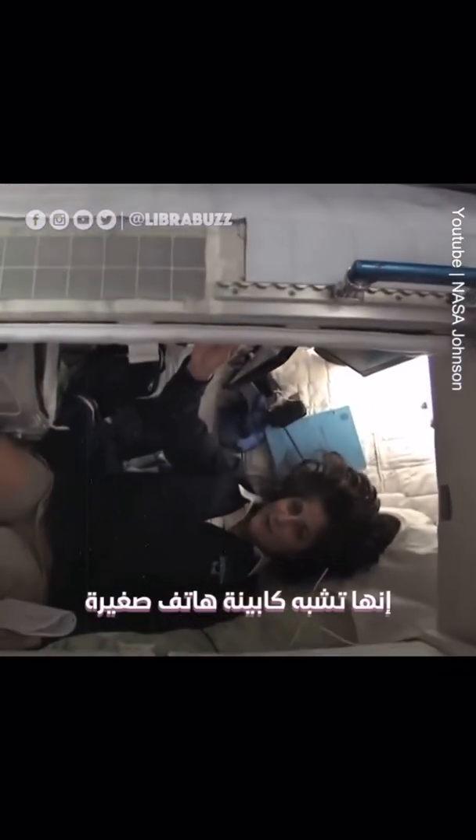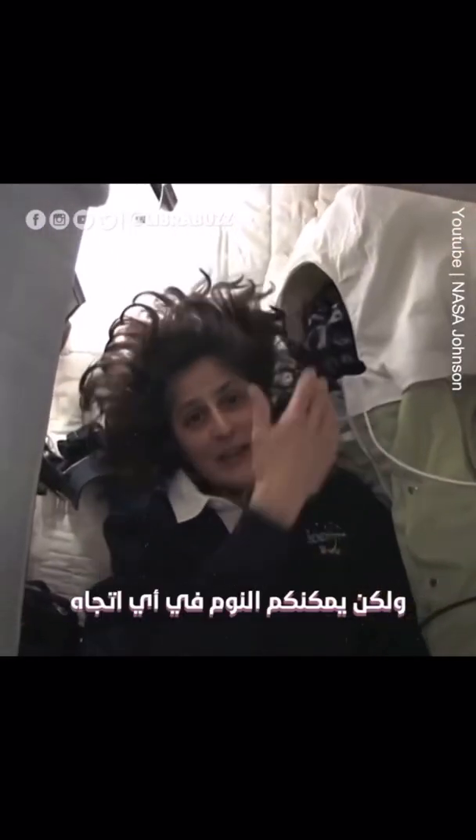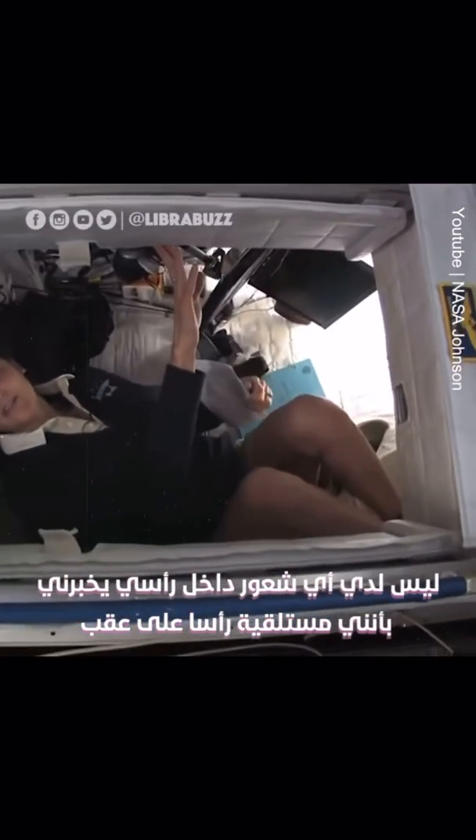So I'm inside. It's sort of like a little phone booth, but it's pretty comfy. I've got a sleeping bag. You can sleep in any orientation — I have it feeling like I'm standing up right now. But it doesn't matter if I turn over and sleep upside down. I don't have any sensation in my head that tells me I'm upside down, so it really doesn't matter.